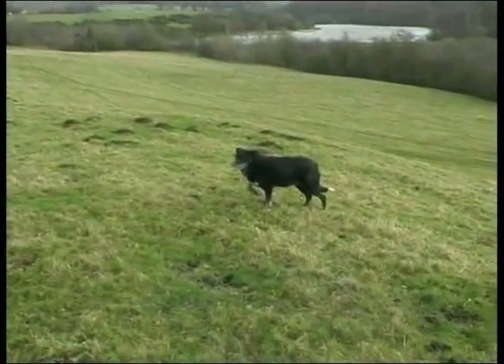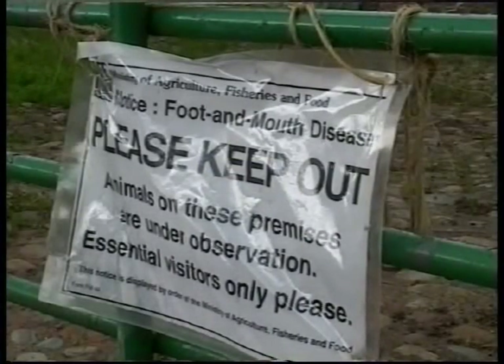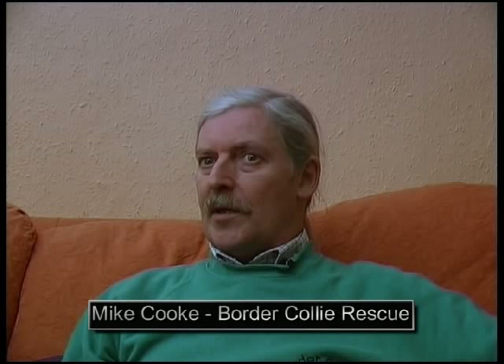This is Meg. Meg was a sheepdog, but her sheep had to be destroyed because of the outbreak of foot and mouth disease. So Meg suddenly had no sheep and no work to do. And for a Border Collie, that can bring stress. Even the short period of time of two or three months between the stock being culled and her coming to us, she developed this high intense level of hyperactivity, which was what most farmers were fearing would happen to their dogs.